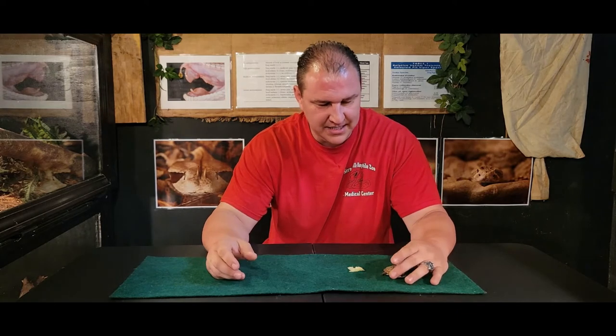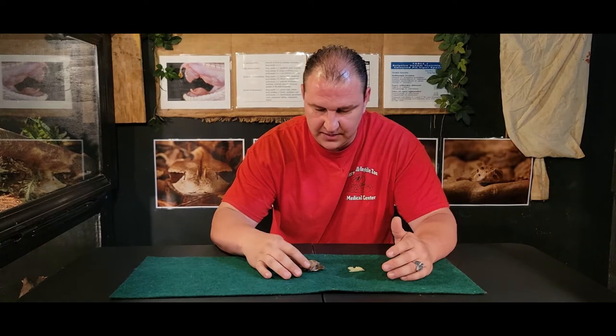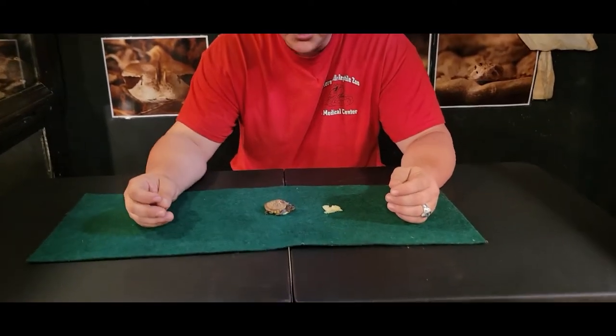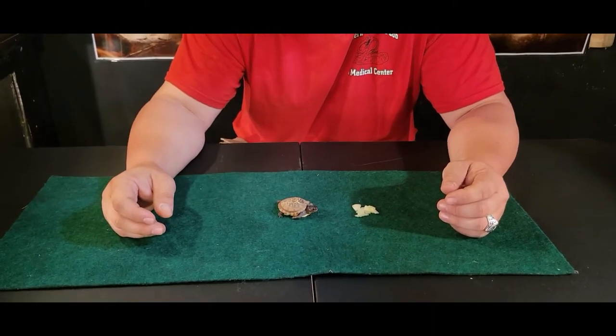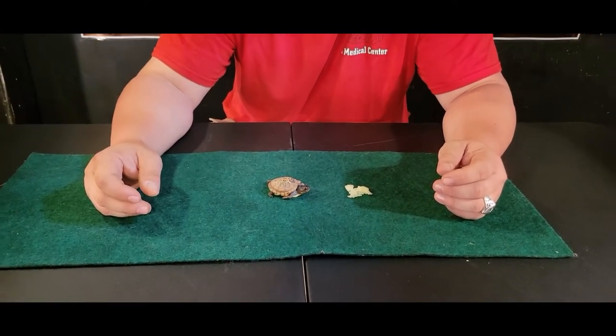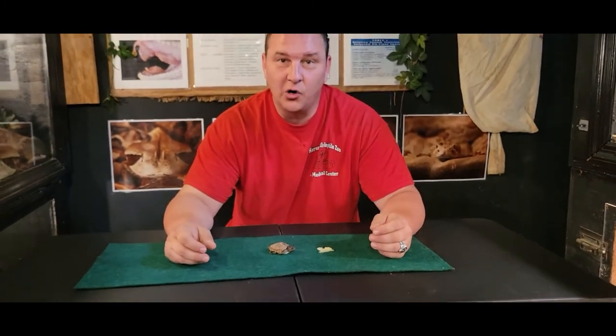We're coming into the season — like for this little guy right here, this little baby eastern box turtle — we're coming into the season where they're starting to hatch. Most of our baby turtles are hatching out, from eastern box turtles to painted snapping turtles and things like that, anywhere from about August all the way through early October.